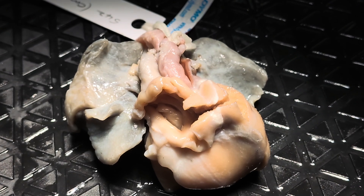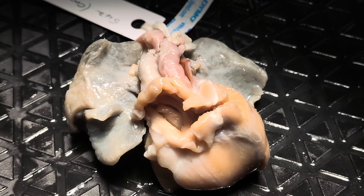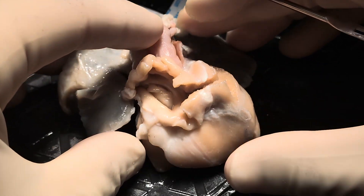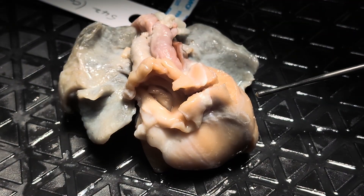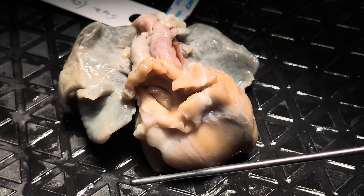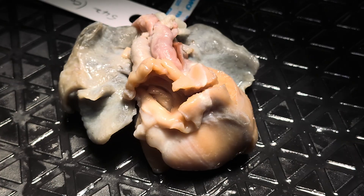Hey everybody, we've got another heart today. This is number 649 in our collection, and the heart would have sat roughly in the chest like this. You can see that the lungs and the airway are still attached to this specimen. The heart would have sat roughly in the chest like this with the anterior surface coming out towards the screen, posterior surface towards the turntable, head is superior here, legs are inferior here, left over here, and right over here.